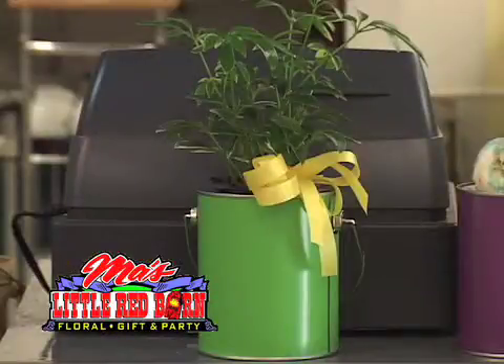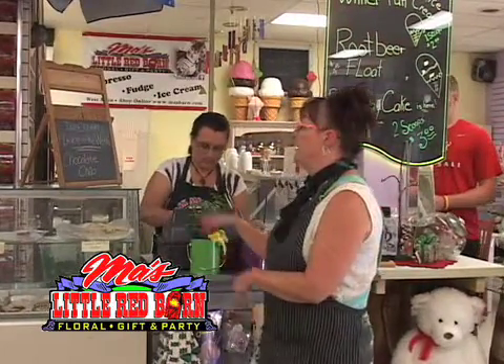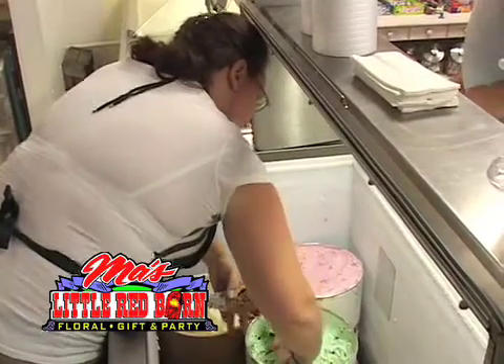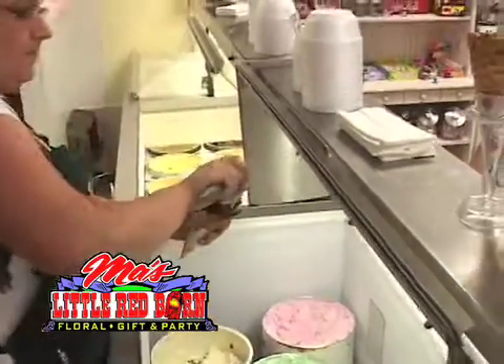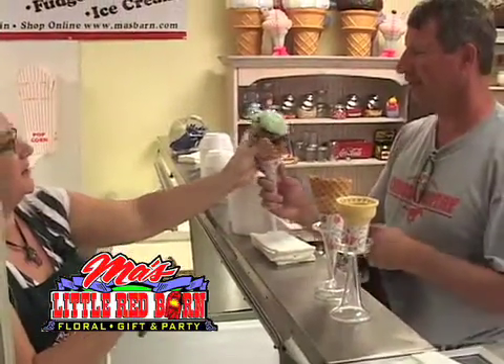And what about a plant inside the green paint can? Ice cream flavor of the week changes every week. This week it happens to be chocolate chip. And the girls are scooping, so a single scooped ice cream cone is $2.50. For 50 cents more, you can get two scoops in a cone.